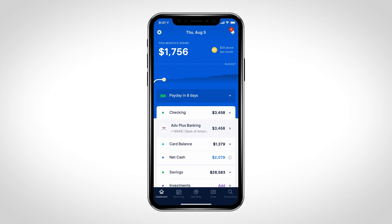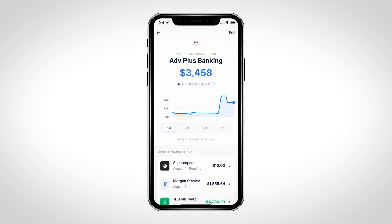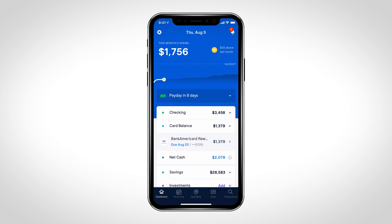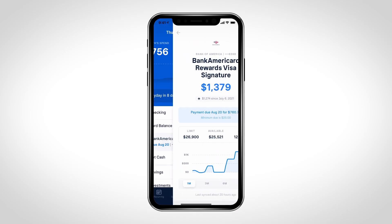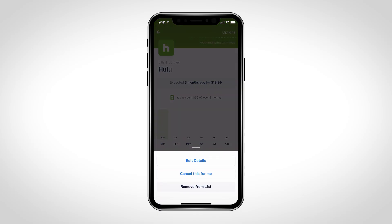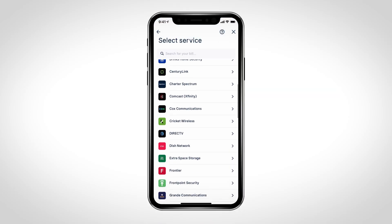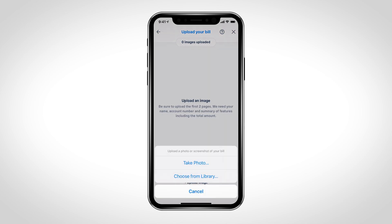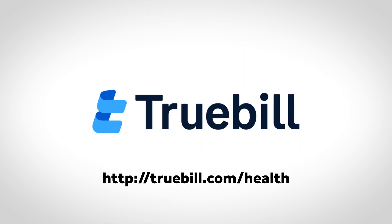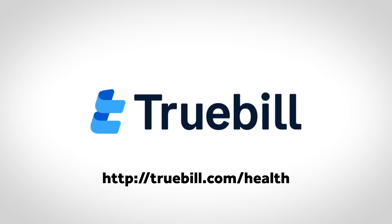Thanks again to Truebill for sponsoring today's episode. Truebill is the all-in-one personal finance app that helps you take control of your financial life, helping you save more and spend less. Truebill safely and securely identifies recurring charges and cancels unwanted subscriptions for you with just a tap, and can negotiate your bills — from internet service to credit card bills — just by uploading a photo of your bill. To try it out for free, head to truebill.com/health or click the link in the video description below.